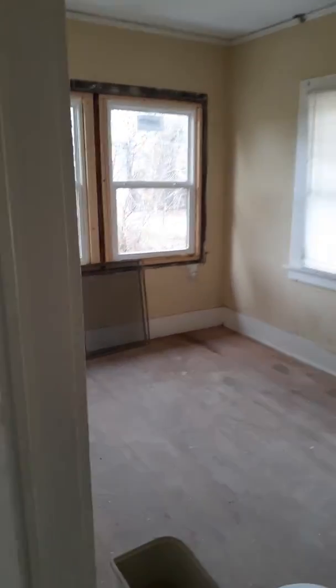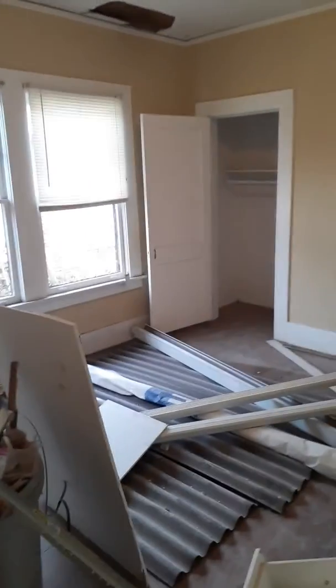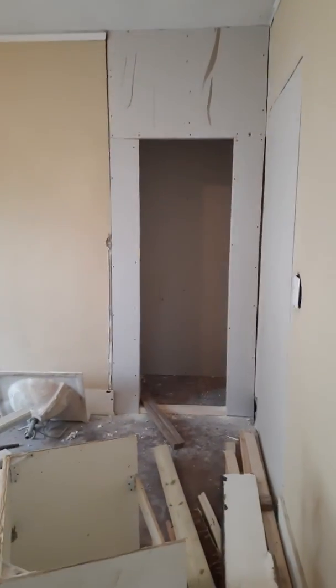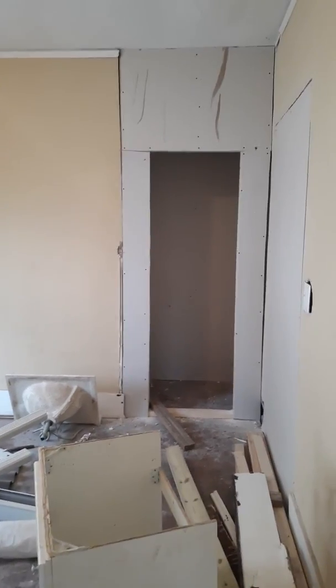Here's the next bedroom. These hardwood floors are going to be refinished. And then here is the third bedroom. We muted that entrance and it's now going to be a closet.